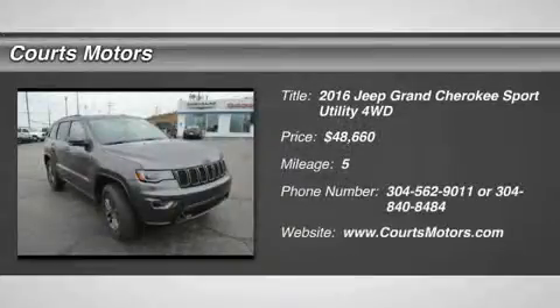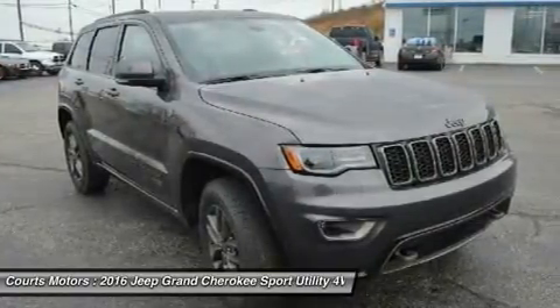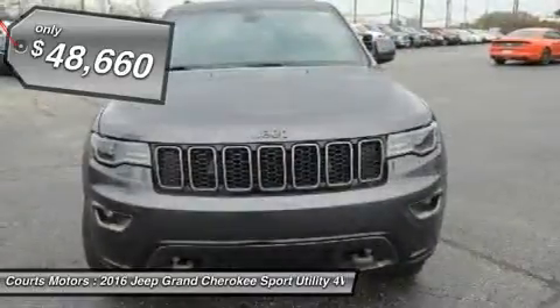The Jeep Grand Cherokee is making waves and setting standards for performance, best-in-class highway fuel economy, and precision. A confident and elegant exterior design exudes strength from every angle.